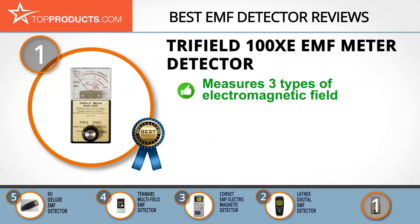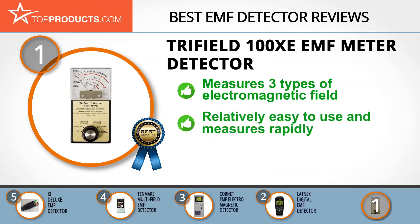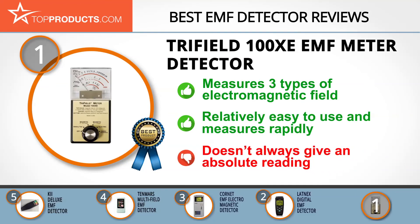The Trifield EMF detector measures all three types of electromagnetic field in a single unit. It has a frequency range of 40 Hertz to 100 kilohertz and an analog display with a fast response time. This device is relatively easy to use and can measure AC magnetic and electric fields rapidly. It can also be used to measure radio frequencies from leaking microwaves. The readings are not always absolute, so some interpretation is required.